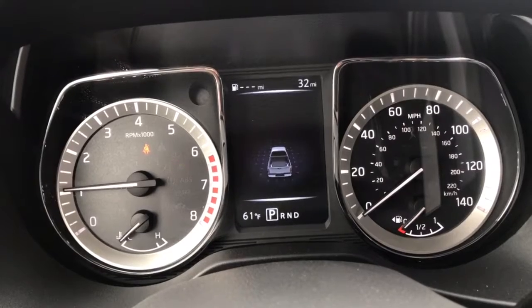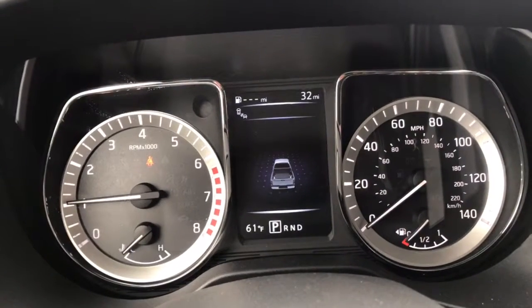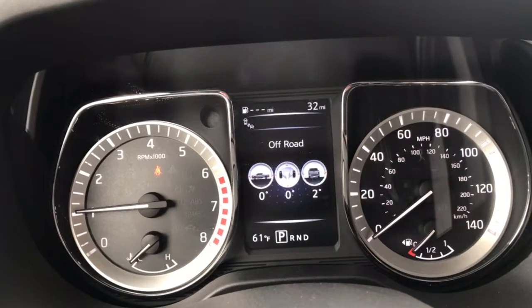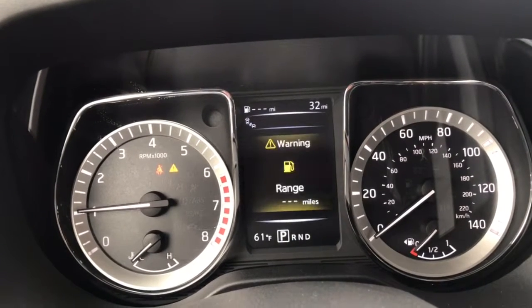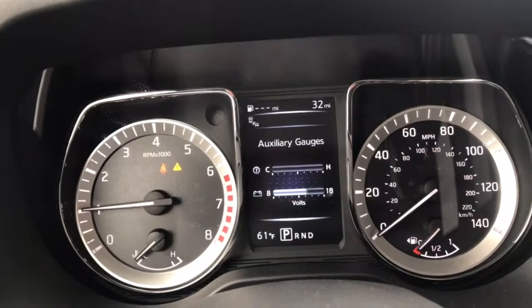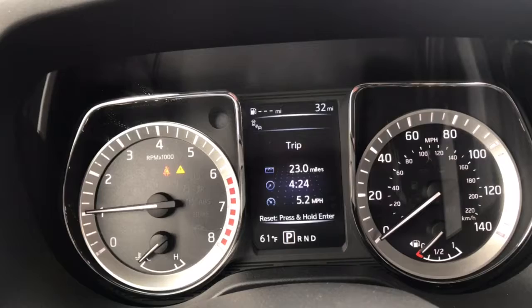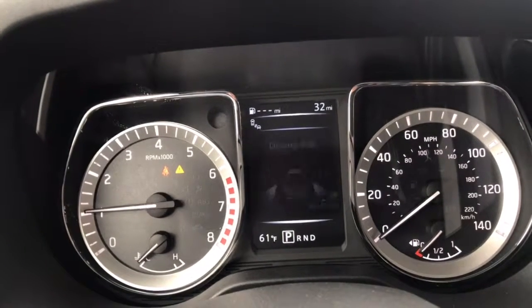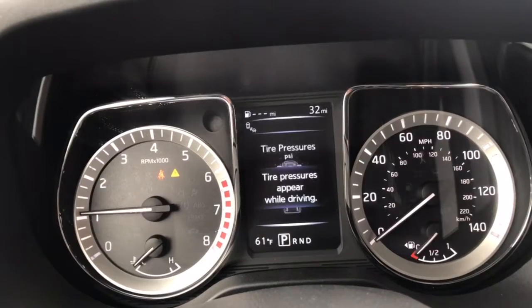Close it on down and push-button ignition starts it right up, showing you the image of the truck. Toggle through this menu and you have your off-road mode, auxiliary gauges — it's a little low on gas, but we don't always put a full tank in. You also have trip, economy, compass, and so many different features.